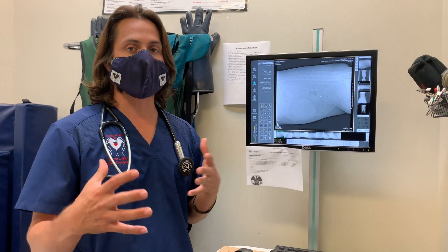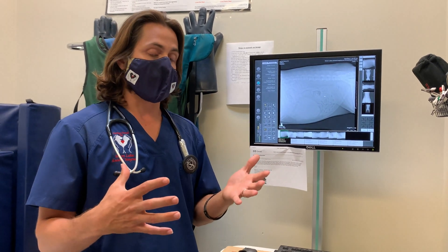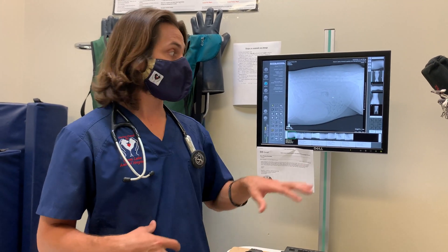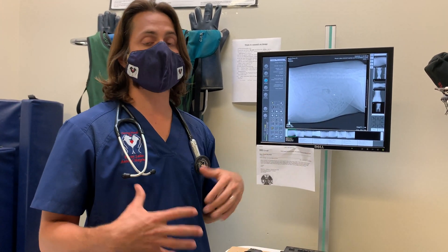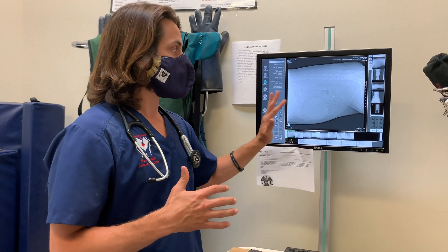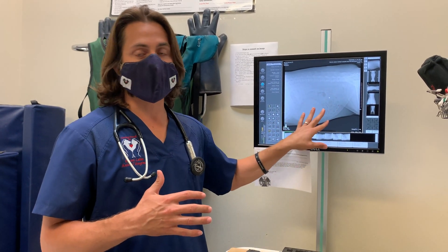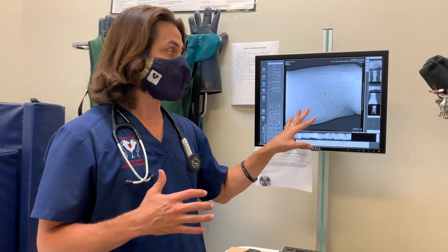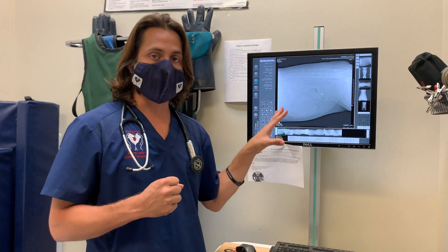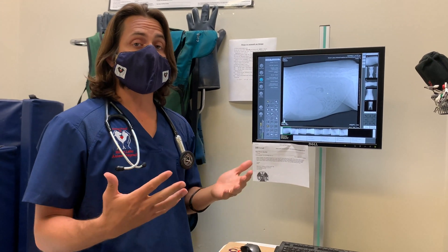So we did shoot some x-rays of the lungs and we'll be getting that information back from the radiologist. We also did an ultrasound of her abdomen to confirm it is in the spleen and to see if there was any evidence of cancer anywhere else. The good news was it doesn't look like there's any evidence of cancer anywhere else in the abdomen.